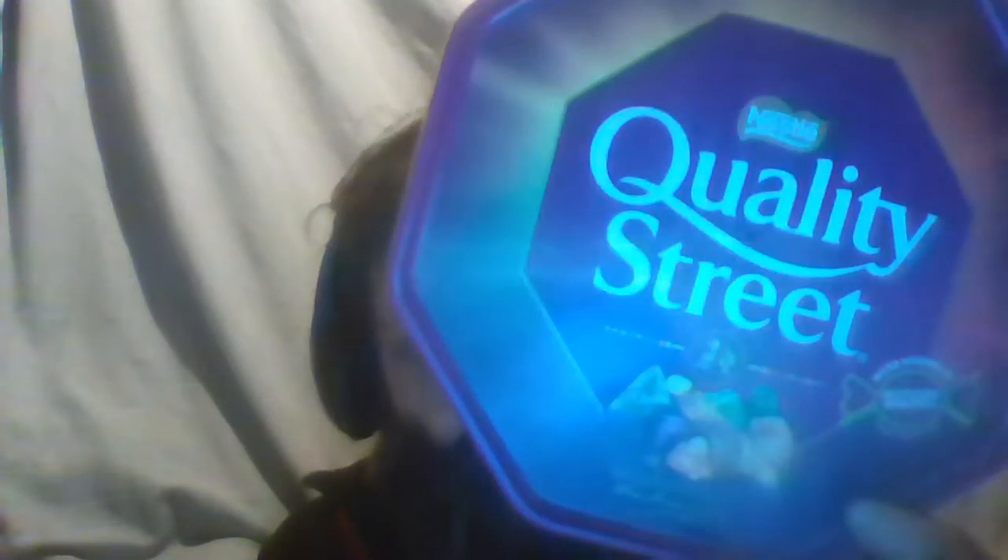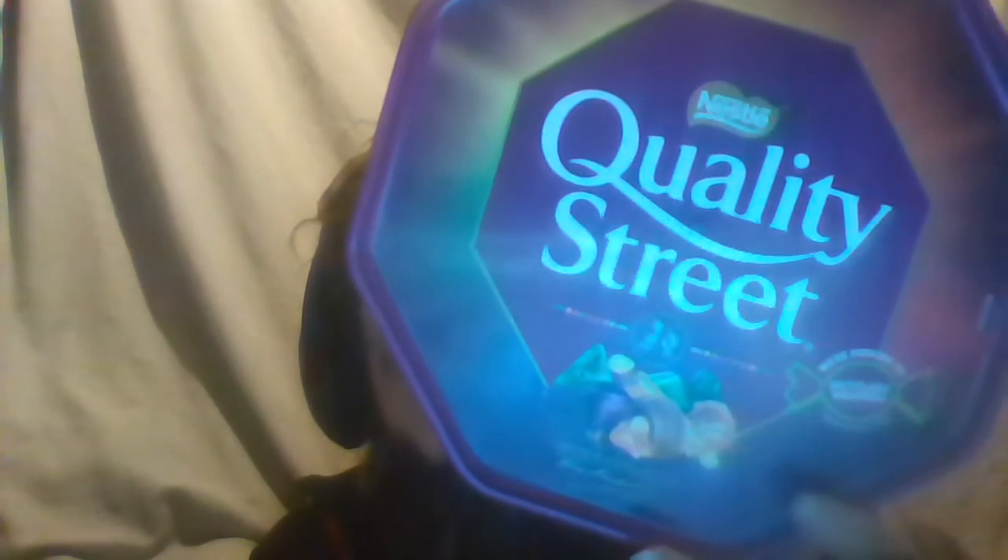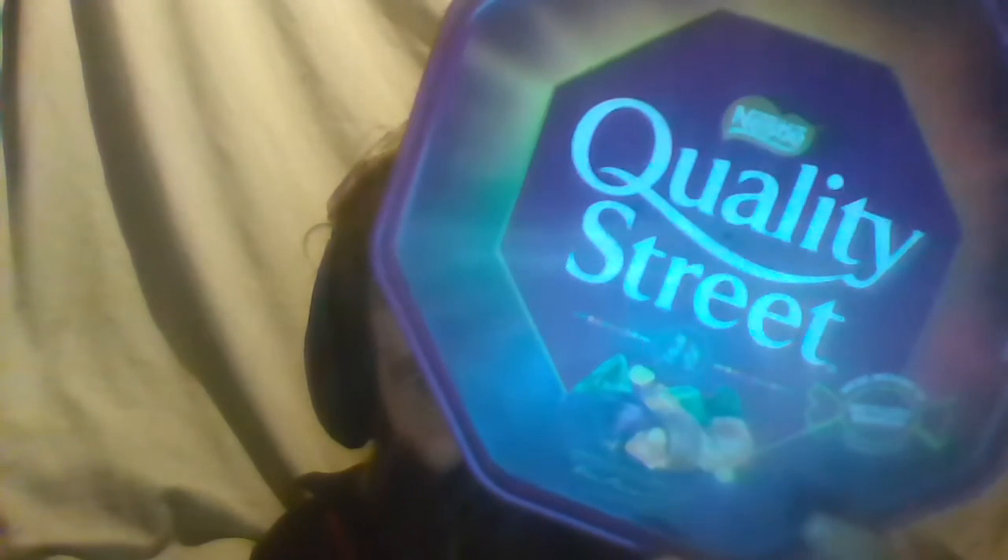Today I'm going to talk about how they're replacing the pretty wrappings around the chocolate in Quality Street tubs with boring, inferior in terms of aesthetics wrappings instead. This is what I bought recently.